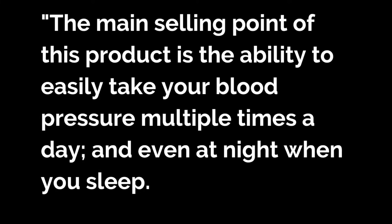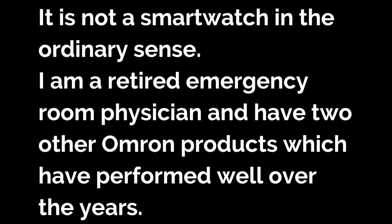The Omron Heart Guide has three stars out of a maximum of five from 72 ratings at the time of this report. One verified rating was from a retired emergency room doctor, who said: 'The main selling point of this product is the ability to easily take your blood pressure multiple times a day and even at night when you sleep. It is not a smartwatch in the ordinary sense. I'm a retired emergency room physician, and since Omron is a reputable manufacturer of medical products, I had great hopes for this blood pressure watch.'